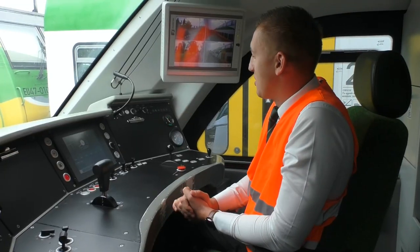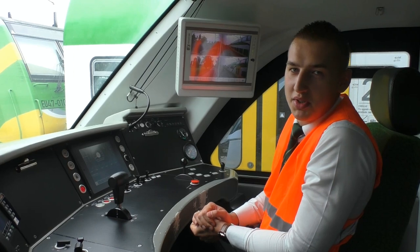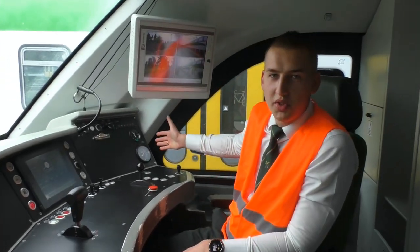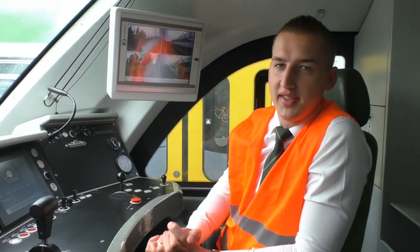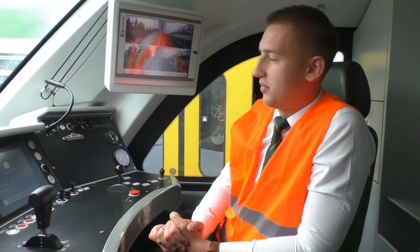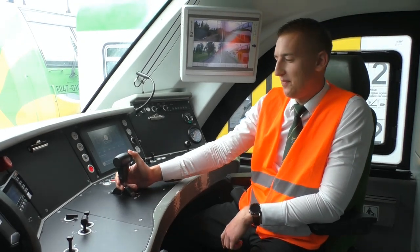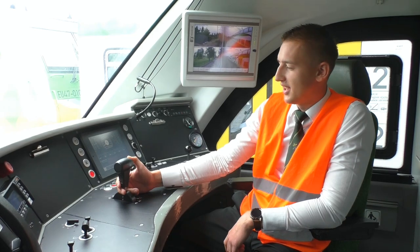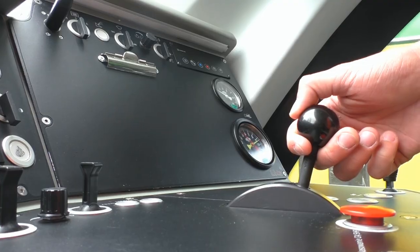W prawej części kabiny mamy przełączniki służące do sterowania wycieraczkami, klimatyzacją oraz ogrzewaniem. Znajdują się tam również manometry cylindrów hamulcowych oraz przewodu zasilającego i głównego, wskazujące maszyniście jakie ciśnienie panuje w odpowiednich przewodach. Ten przyrząd jest zadajnikiem jazdy oraz hamowania. Przy hamowaniu wykorzystywany jest hamulec elektrodynamiczny oraz hamulec elektropneumatyczny. To jest nastawnik hamulca pneumatycznego.